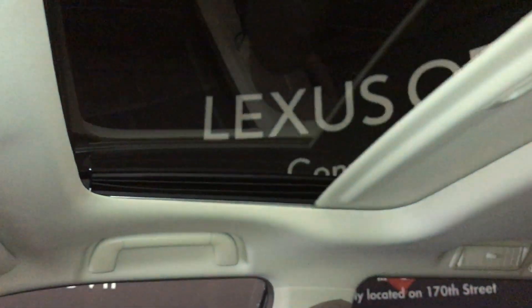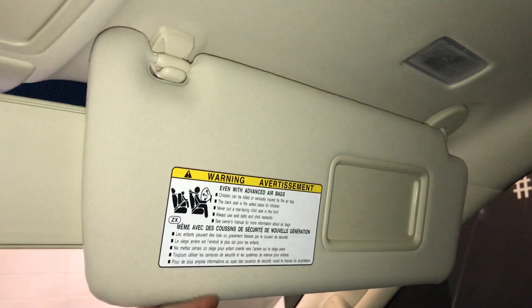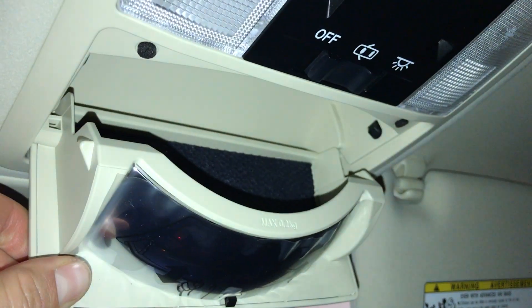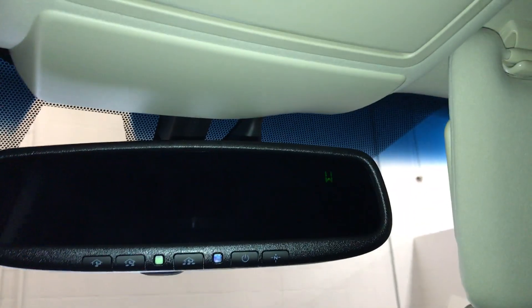Power tilt and sliding sunroof with a sunshade. Controls for the overhead. Illuminated vanity mirrors on your visors. Extendable visors that come out the side. Sunglass holder with mirror. Auto-dimming rear view mirror with three integrated garage door openers and a compass that you can turn on and off.